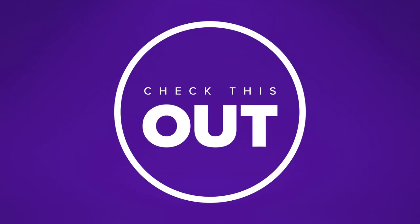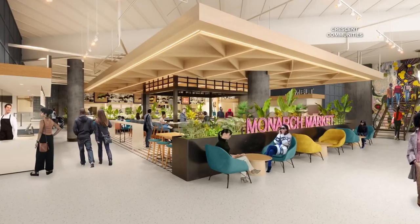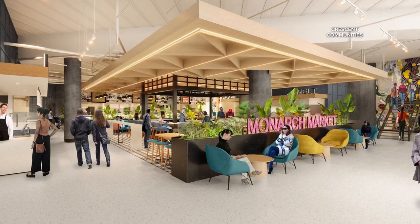Well, check this out. A new food hall is coming to Uptown Charlotte later this year. It's called Monarch Market and it will be inside One Independent Center. That's at Trade and North Tryon streets.